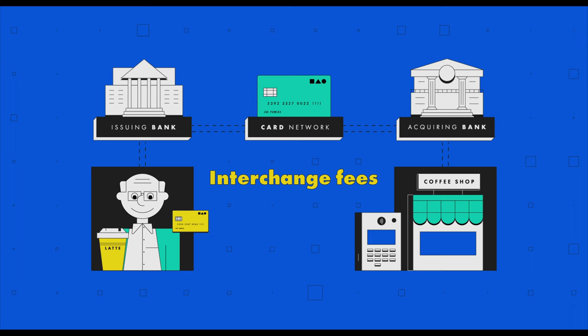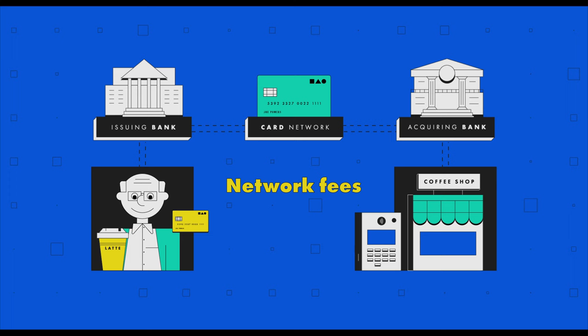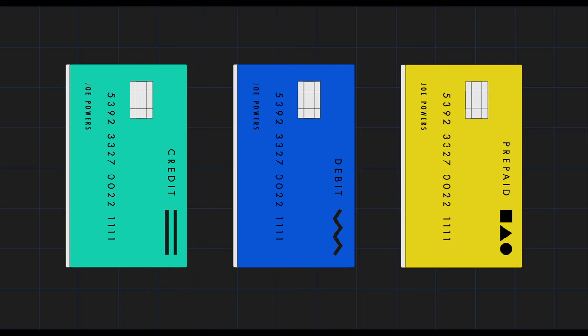Card networks set a rate called interchange fees. These fees are charged to the merchant and paid out to the issuing bank to cover handling costs, fraud, and the inherent risk of a credit transaction — up to 2.7% of the transaction. The card networks themselves collect a separate fee called the network fee, averaging around 0.05% of every transaction.